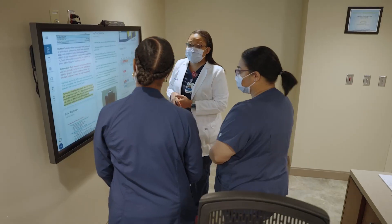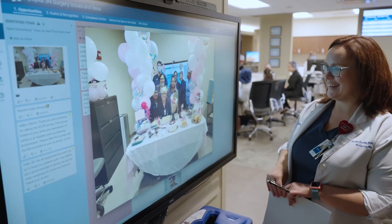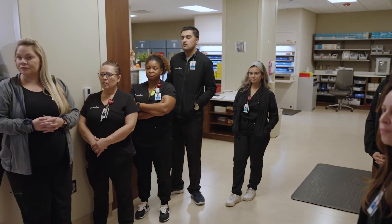Through our safety surveys, which are done annually, our employees are telling us it does make a difference because of the voice that they have in the care that they provide. We know that safety culture is promoted when team members feel like they have a voice and that they're part of a community that cares about them.